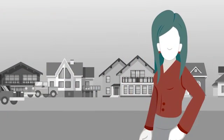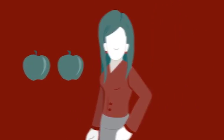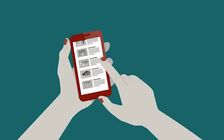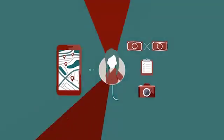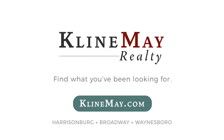Meet Jill. She's looking to buy her first home and she's found a couple she likes. Jill wants more info and really wants to compare apples to apples — that's where KleinMay.com comes in. With the unique advanced search, Jill can now search for years worth of sold listings. She can look at the houses next door, compare sold prices, house details, and even view photos. Jill is making the best of her home search, and so can you. Visit KleinMay.com today to find what you've been looking for.